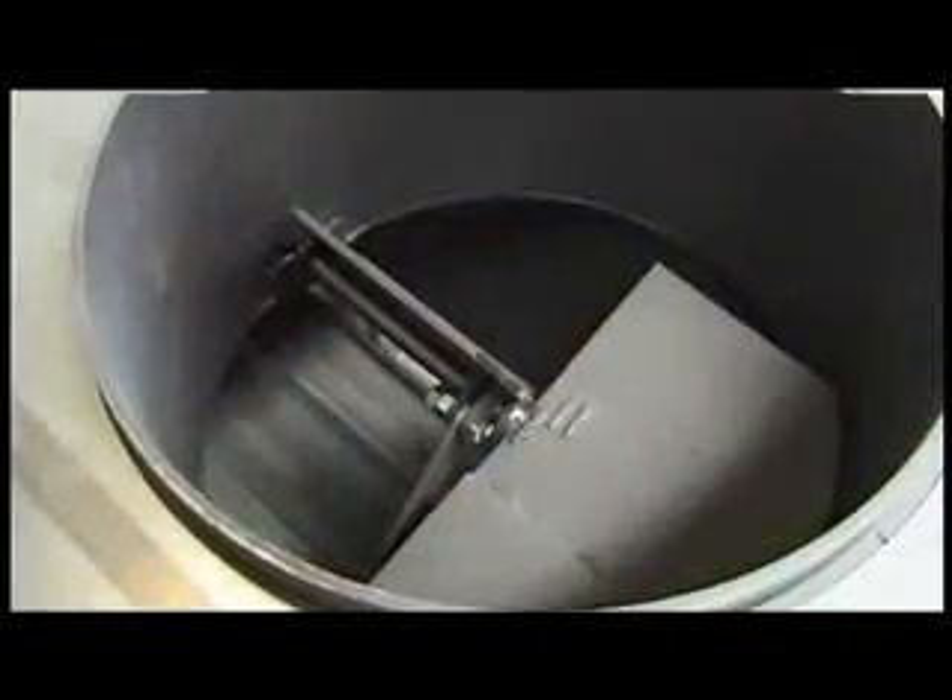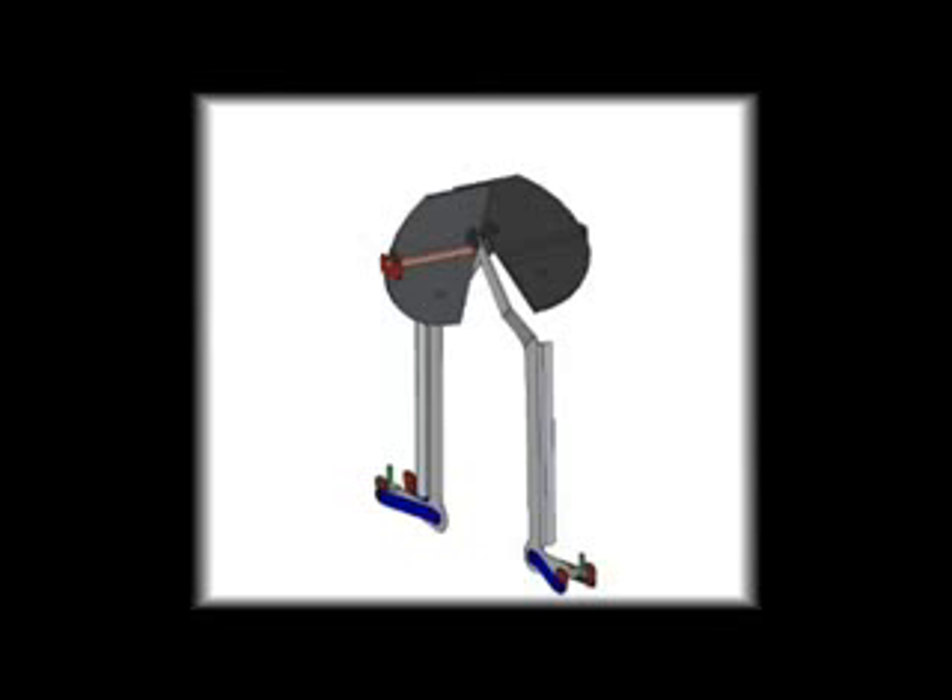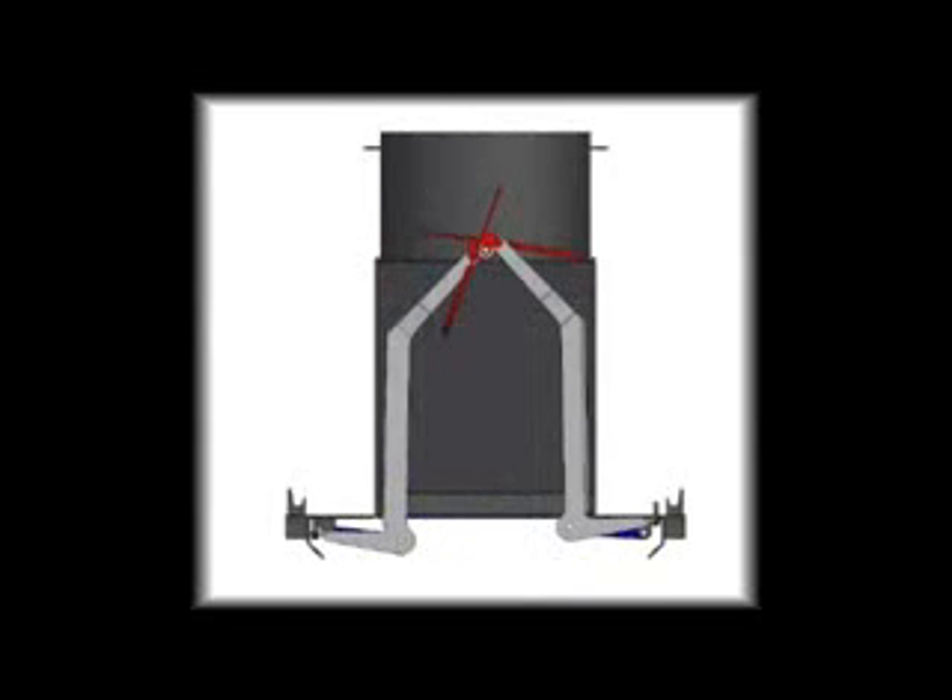The first lift door steers the first baffle plate, and the second lift door the second baffle plate. The lift doors have been provided with a mechanical drive to steer the various baffle plates.